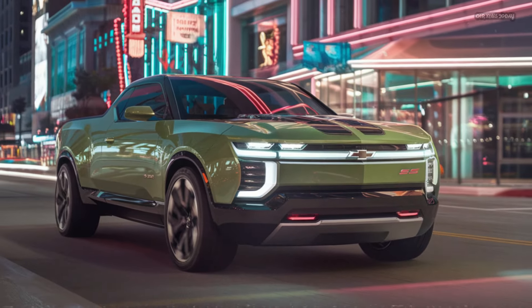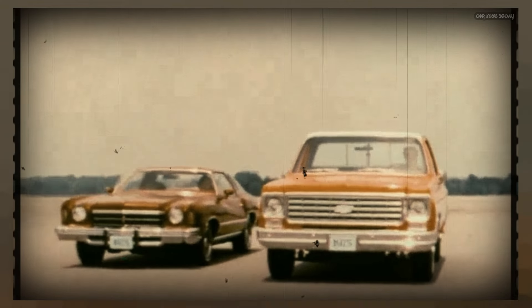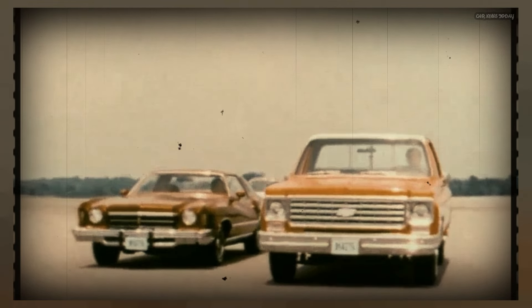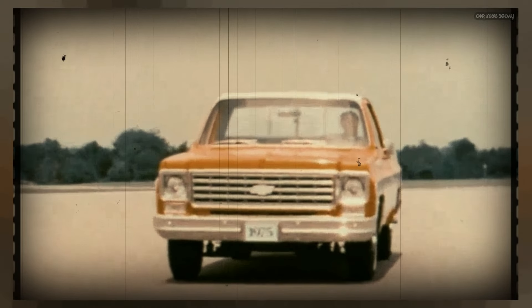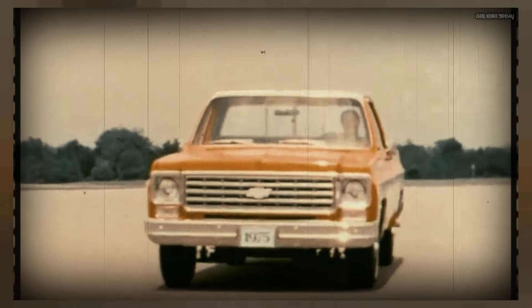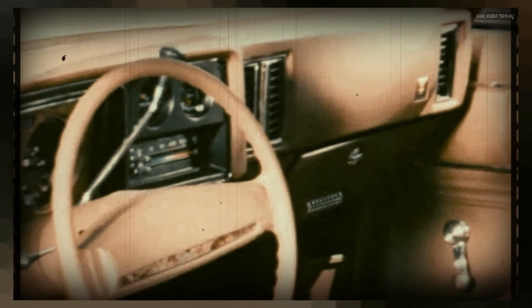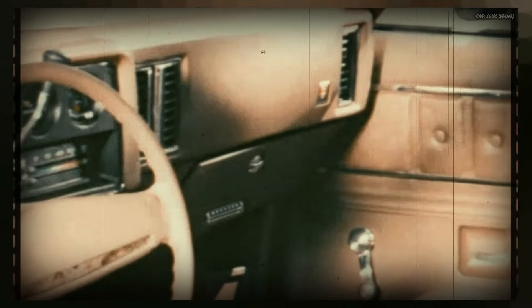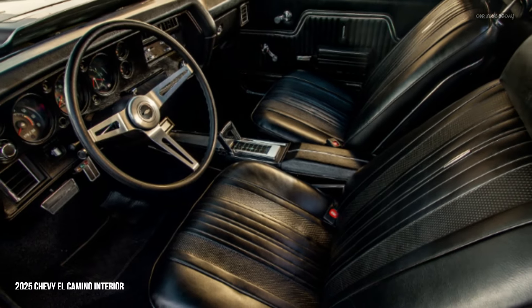The rear of the vehicle retains its pickup truck essence, with a functional bed for carrying cargo. However, the bed is trimmed with premium materials, including an available carbon fiber option, and features an advanced tailgate system with multiple configurations for ease of access. The rear end is completed with a modern LED taillight design that spans the width of the vehicle, giving the El Camino SS a distinctive nighttime signature.